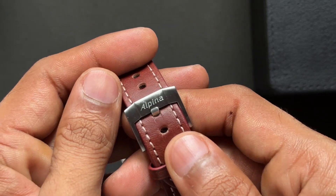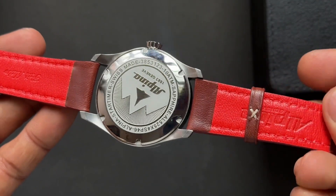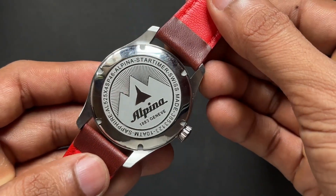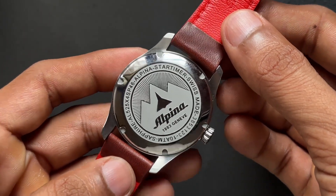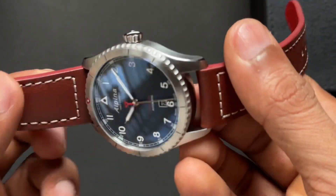Signed buckle. I must admit the leather is quite supple on this. There's the case back — I wish it was see-through, but the SW200 is not that great to look at unless it's decorated by the company. This has 100 meters water resistance and a signed crown.